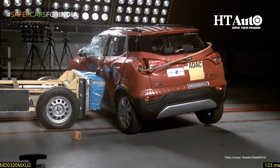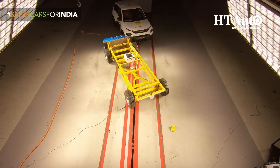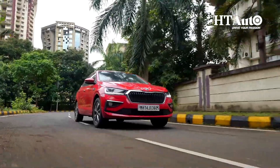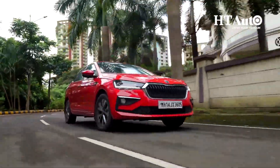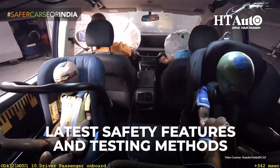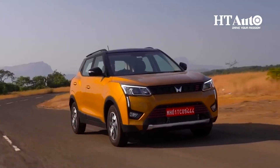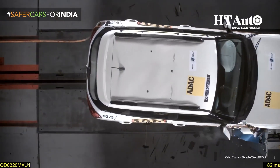If you are in the market for a new car and safety is your top priority, the GNCAP ratings can be a helpful tool to find a vehicle that will keep you protected. It's important to keep in mind that safety standards are always changing and car makers must stay up to date with the latest safety features and testing methods. As more people become aware of the importance of safety, it's crucial for car companies to prioritize safety to ensure the well-being of their customers.